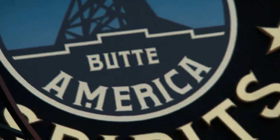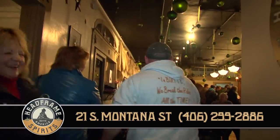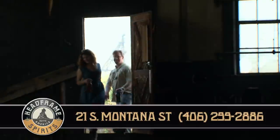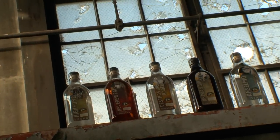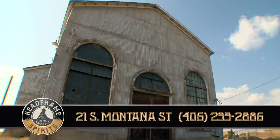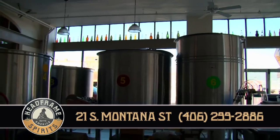Butte America's own distillery, Headframe Spirits and Tasting Room, located uptown at 21 South Montana Street, distills the finest variety of spirits while celebrating the mining legacy of Butte. Offering bourbon, vodka gin, and bourbon cream liqueur, Headframe Spirits are handcrafted and reflect the personality and legacy of the mines that made Butte famous. Visit the Tasting Room daily at 21 South Montana Street, or call to take a tour of the distillery itself.